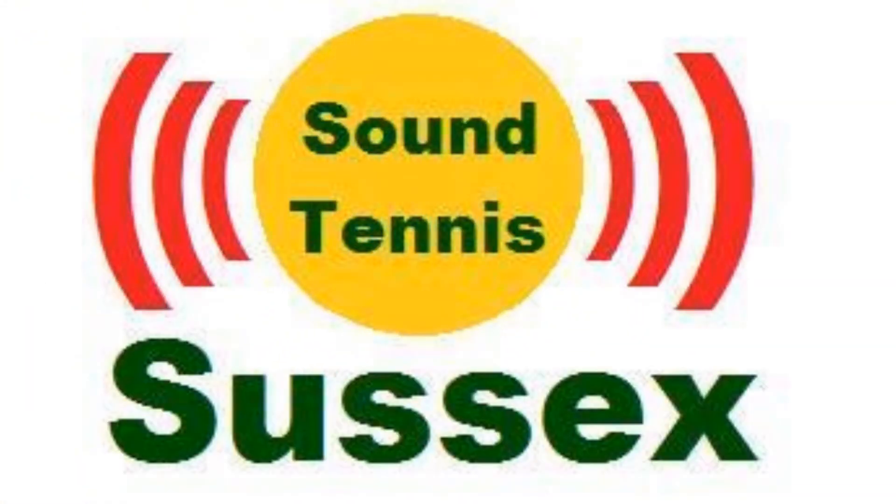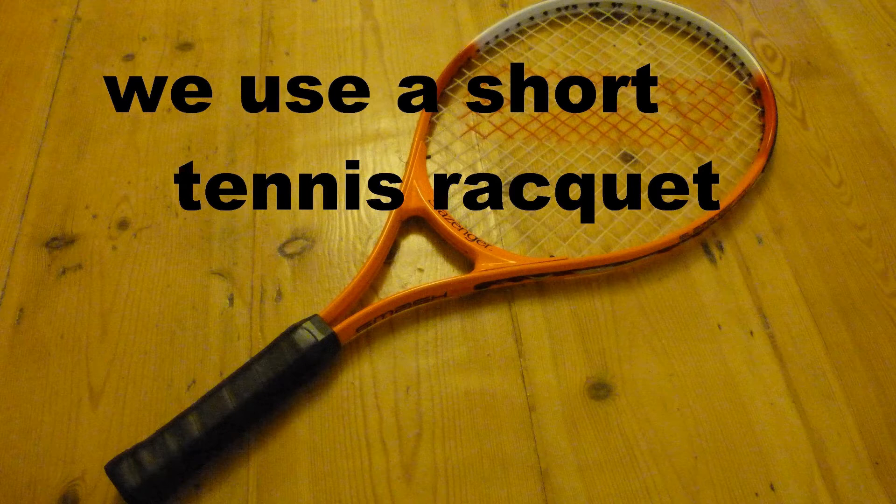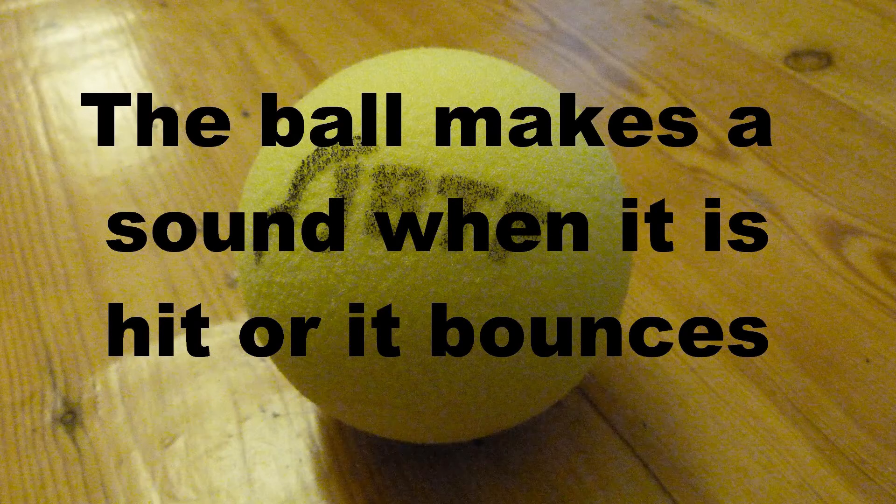Sound Tennis, Sussex. We use a short tennis racket. The ball makes a sound when it's hit or when it bounces.